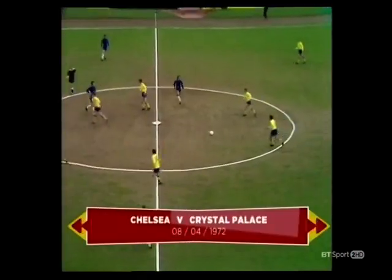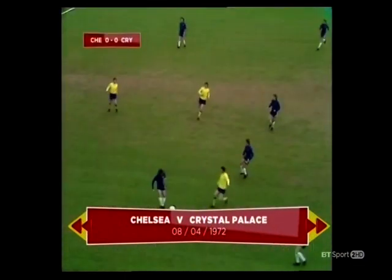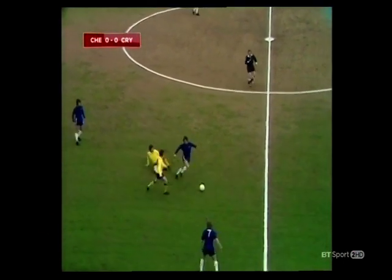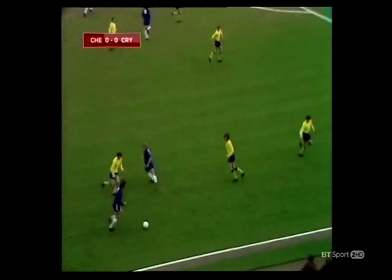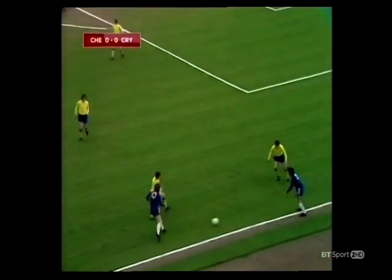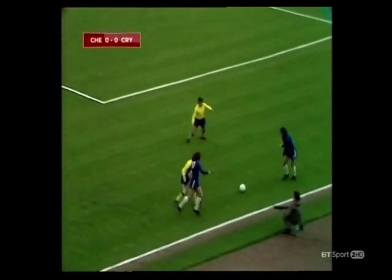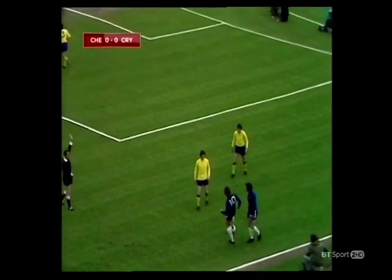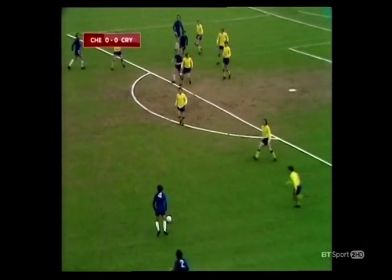Crystal Palace kick off defending the goal to our right on an afternoon of vital importance for their survival in the First Division, facing a Chelsea side in form and also facing a very strong breeze indeed. Hudson now for Chelsea. Mulligan. And a free kick to Chelsea given against Tony Taylor — that is the size of the breeze here this afternoon, it really is behind Chelsea. Now their new skipper John Hollins.